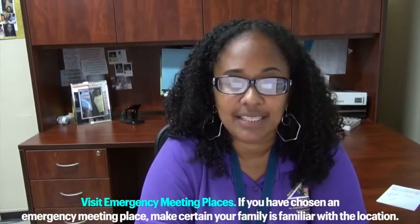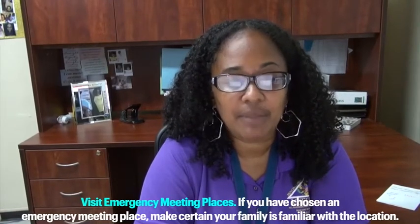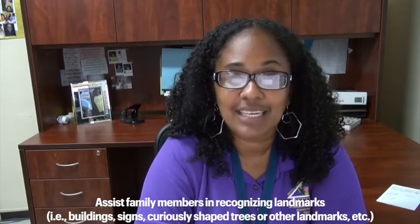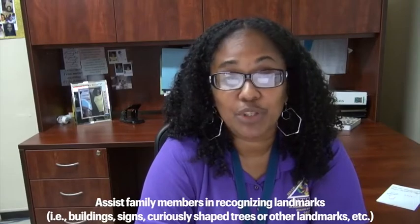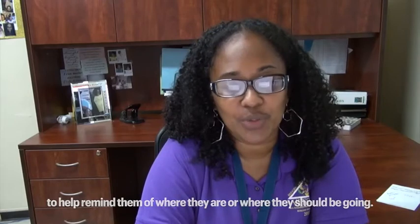Visit emergency meeting places. If you've chosen an emergency meeting place, make certain your family member is familiar with the location. Assist family members in recognizing landmarks like buildings, signs, curiously shaped trees, or other landmarks to help remind them of where they are and where they should be going.